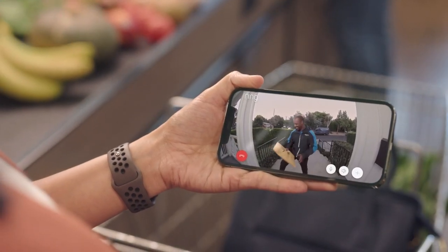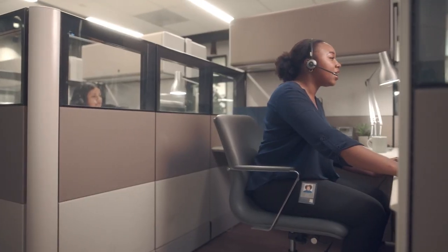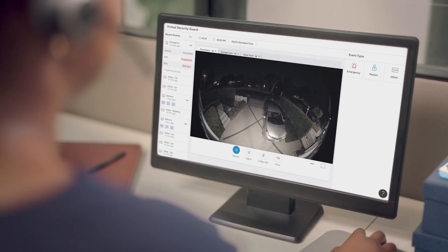The Virtual Security Guard puts live agents on alert for any motion activity picked up on your Ring security cameras. So if you get a delivery, they'll send you a text. If someone's creeping, they can either talk to them or sound the siren. And if they see real trouble, they'll even dispatch the police or fire department.